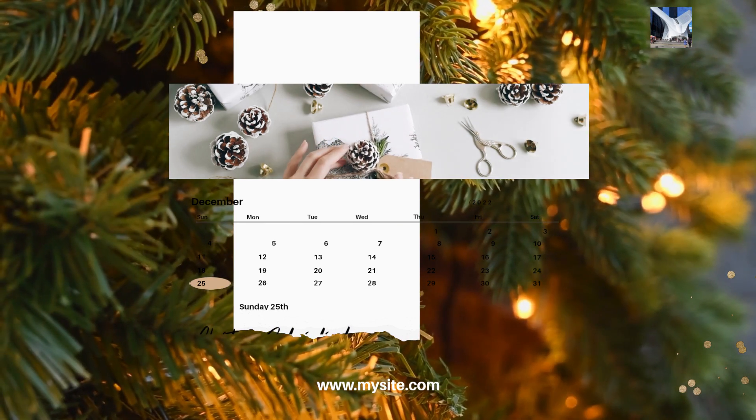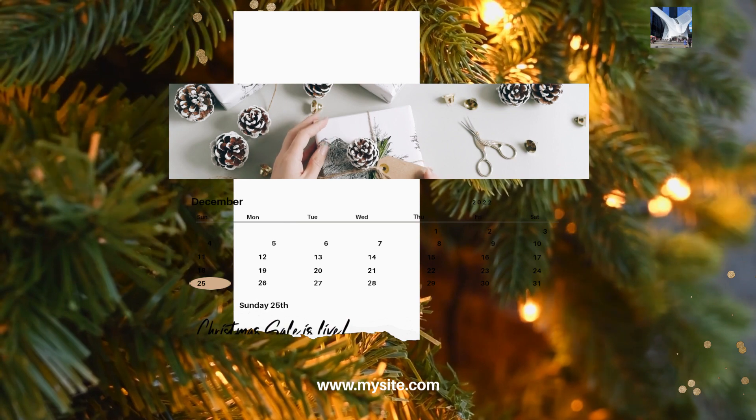14. Involve friends and family. Delegate tasks to friends and family members to help with the preparations.